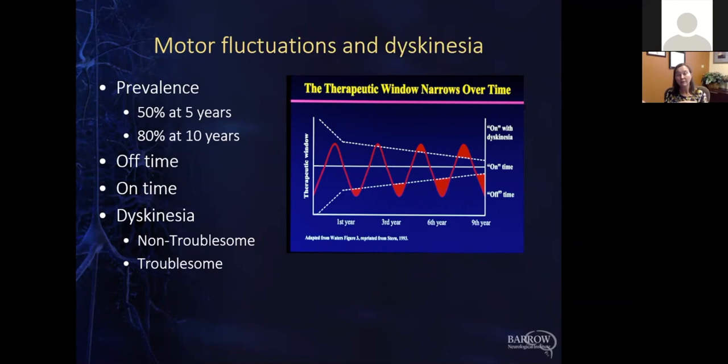That's the concept of off time. The corresponding thing is on time — when the medication is kicking in and working well, you're moving about normally and feeling the response to the medication. So off time and on time.